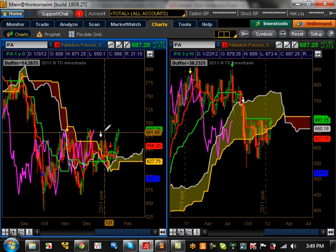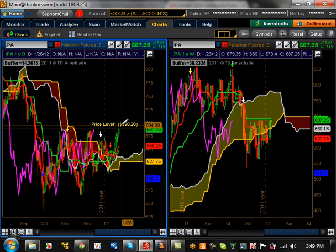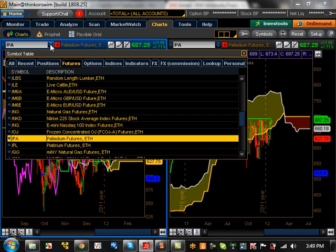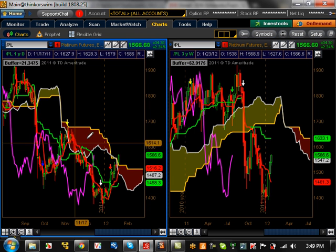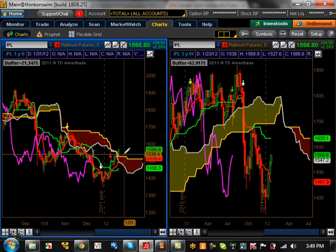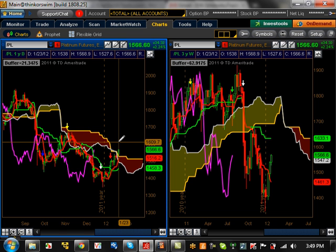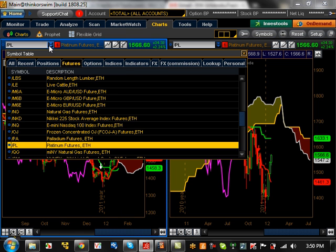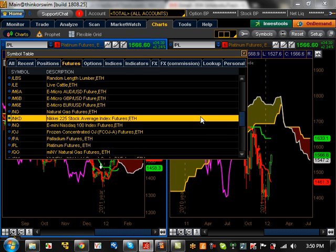Palladium is at the top of its resistance level right now, which is basically right around 690. Support is going to be around 627 — really nothing going on there. Platinum just poked its head out of its cloud for the first time, but there's going to be limited upside movement. 1633 is a major resistance level which it's going to run across very soon, and support level is going to be 1458.